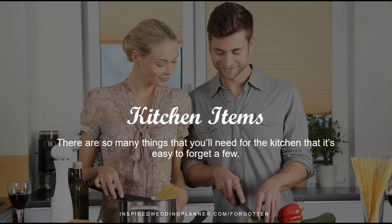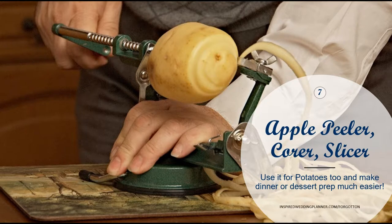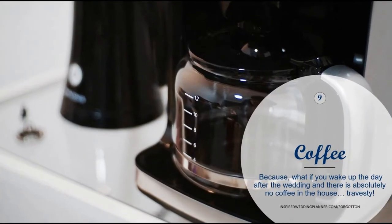The next set of items is kitchen items. We always think of toasters and coffee pots, so these are just some odds and ends we don't always have. I have an apple peeler corer slicer and it's definitely something I'd want on a wedding registry — it works great for potatoes and just saves so much time when you're cooking and preparing. Everybody probably gets a set of knives for their wedding, but what about the sharpener? Knives are only as good as they're sharp, so having a sharpener on hand is a great tool that we often don't think about.